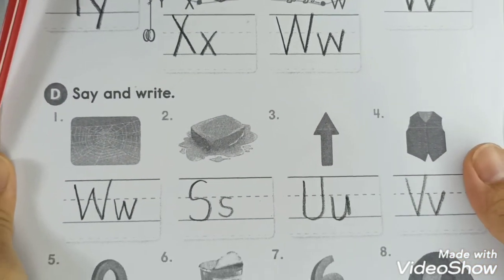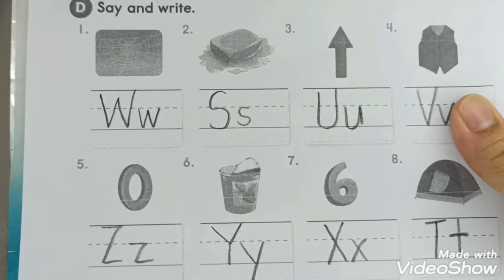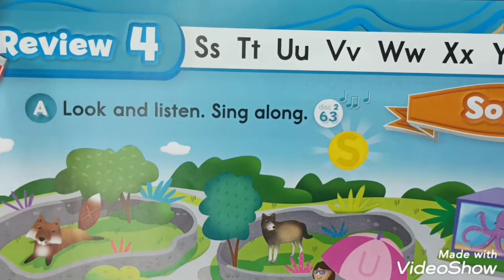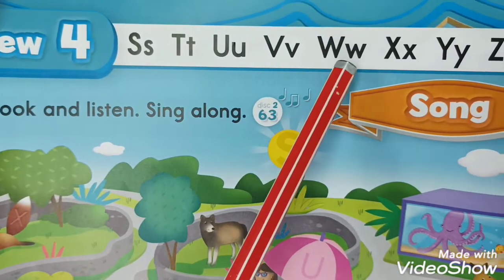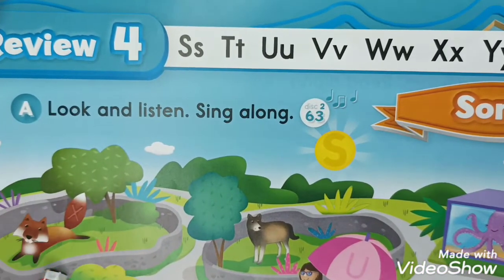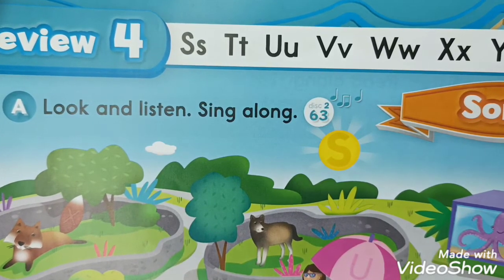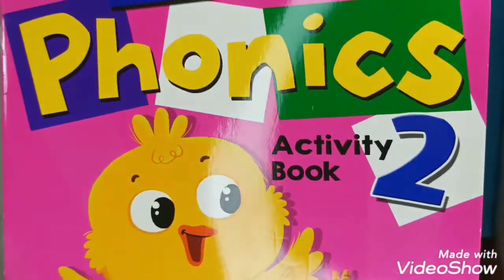That's all for our review - letters S, T, U, V, W, X, Y, Z. Hooray! We've finished our Oxford Alphabet Study, kids! See you again for our First Phonics Review!